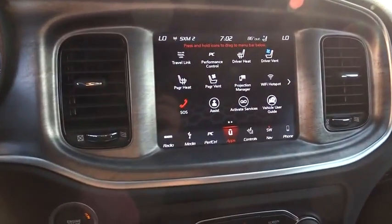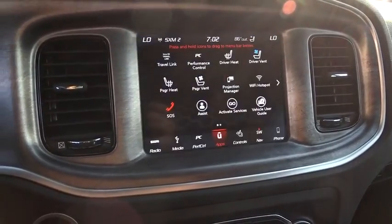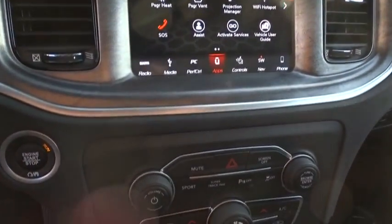Electronic stability control, power windows, trip computer, compass, security system, rear window defroster, brake assist, overhead console, tachometer.